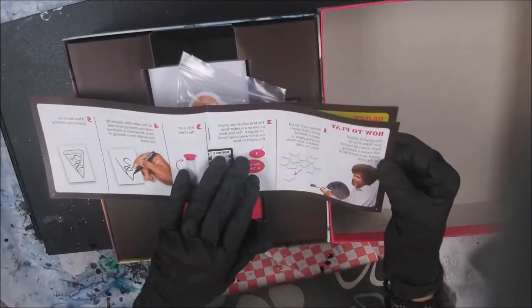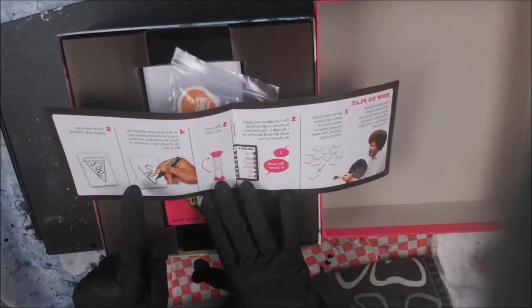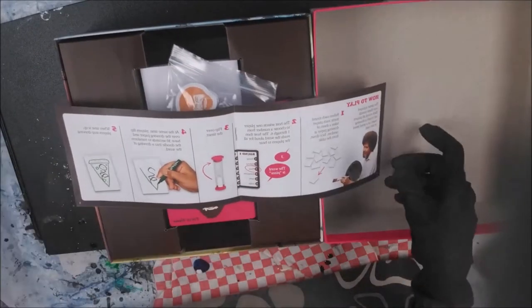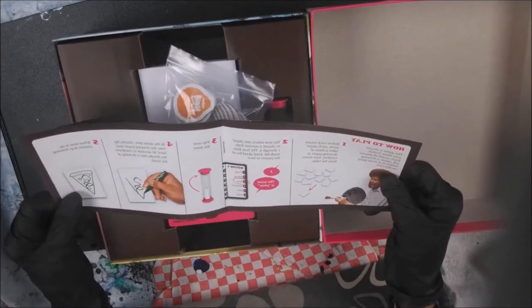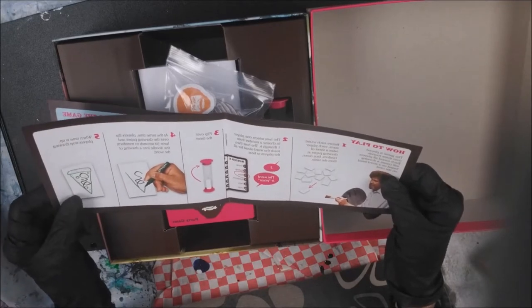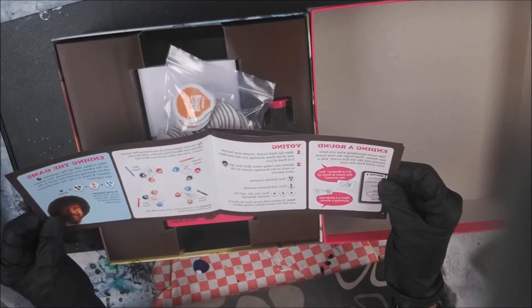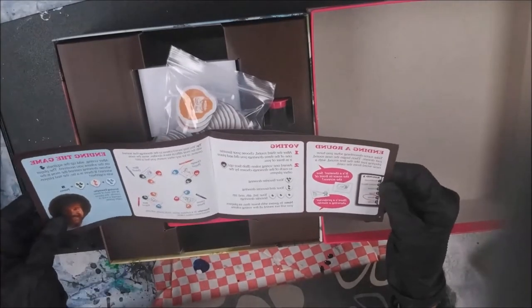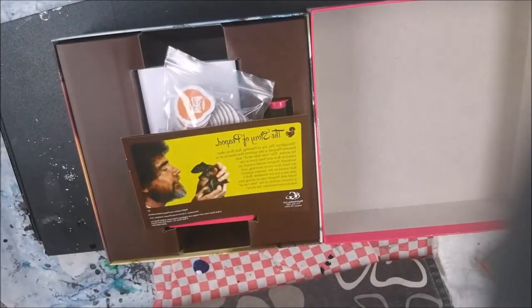So I guess you draw a card and it'll have one squiggle already on it, and it'll tell you what to make out of it — see what everybody comes up with at random. Then I guess you vote, and you guys get little tokens. It's a fun little game for the holidays.